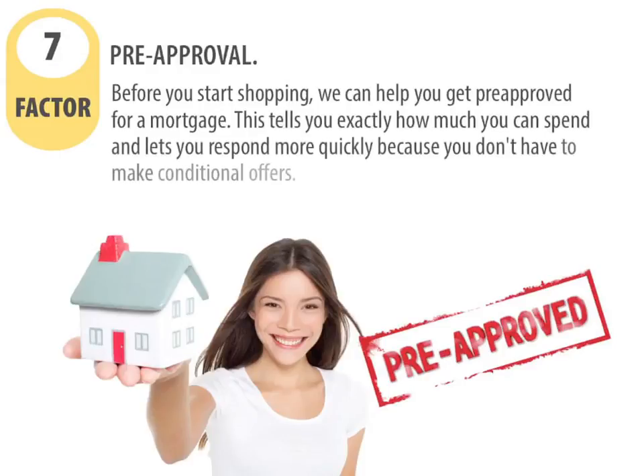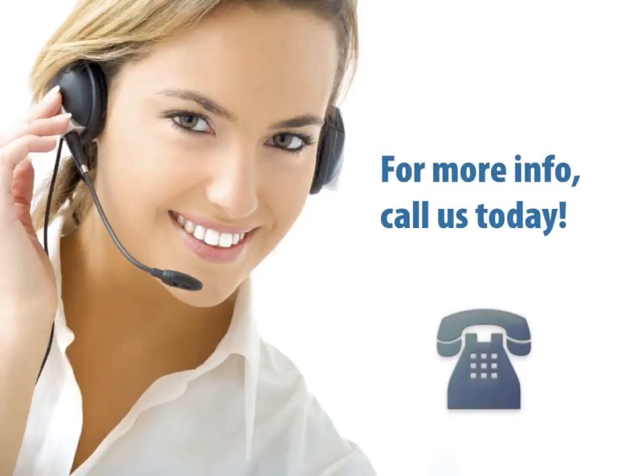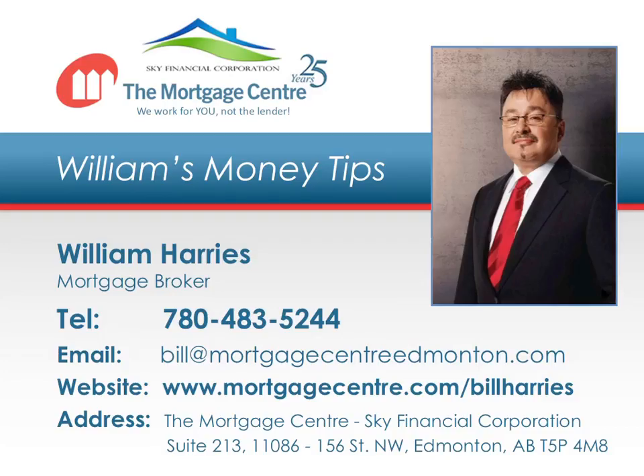And lastly, factor number seven: pre-approval. Before you start shopping, we can get you pre-approved for a mortgage. This tells you exactly how much you can spend and lets you respond more quickly because you don't have to make conditional offers. For more information on the home purchasing process, call us today. Thank you for tuning into this episode of the Mortgage Center's Money Tips. If you have any questions or comments, please call us today at 780-486-6639.